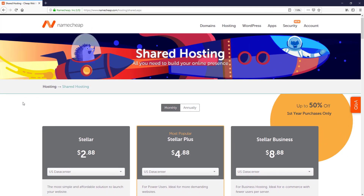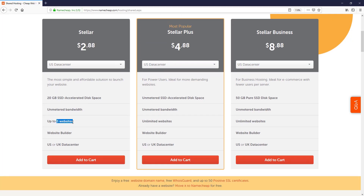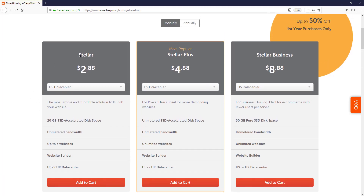Here you can see they are offering three different packages: number one is Stellar at $2.80 per month, Stellar Plus is most popular at $4.80 per month, and Stellar Business is $8.80 per month. In the Stellar package, we can set up up to three websites, 20GB SSD disk space, US or UK data center, and unmetered bandwidth. So for our coupon business, the Stellar package is perfect. I just simply select Add to Cart.